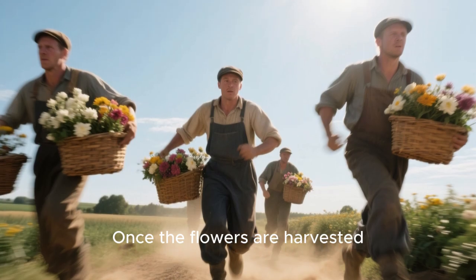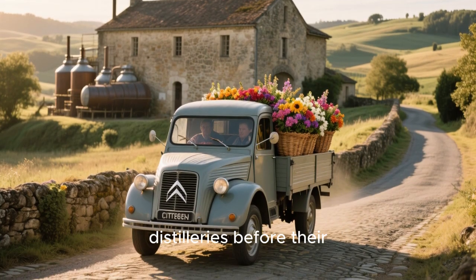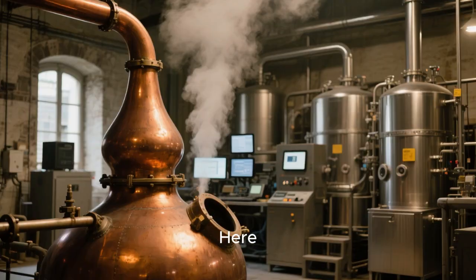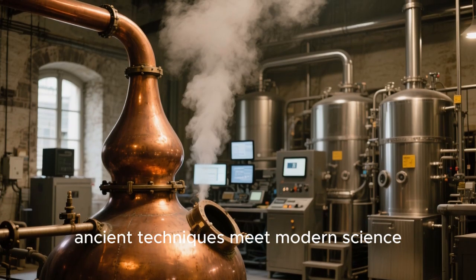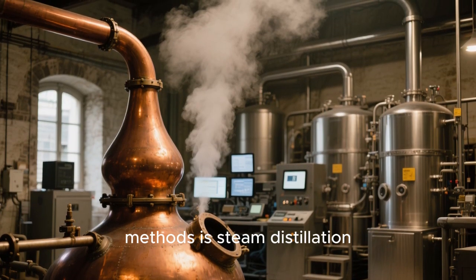Once the flowers are harvested, the race against time continues. They are rushed to nearby distilleries before their fragrance fades. Here, ancient techniques meet modern science. One of the most common methods is steam distillation.